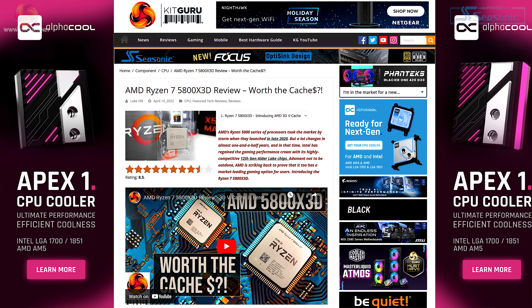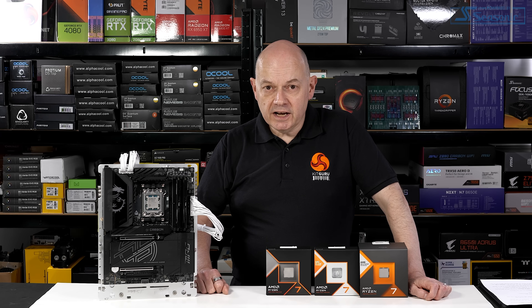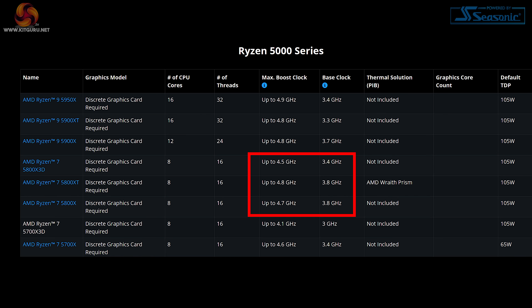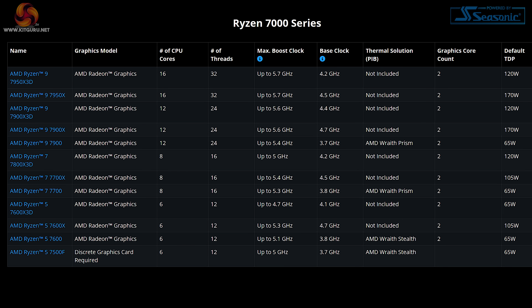Let's recap that. We saw the first 3D vCache on Zen 3 Ryzen 7 5800X 3D, and that 3D vCache transformed a good processor into a brilliant gaming processor. The 3D vCache was put on top of the chiplets, and that meant it acted as an insulator between the processor cores and the heat spreader. It meant the 5800X 3D ran slower than a regular 5800X, but you got better gaming performance, so it was a trade-off.